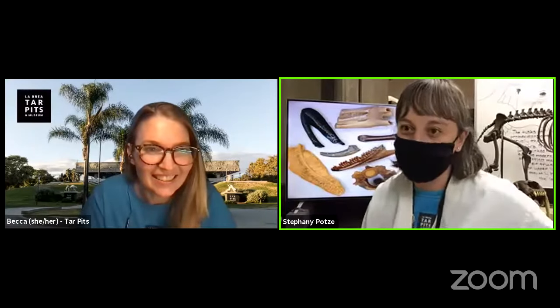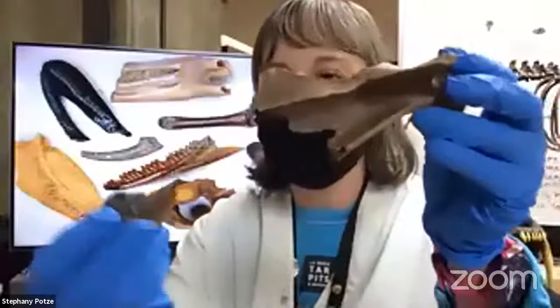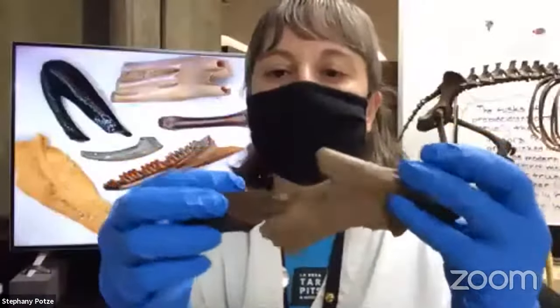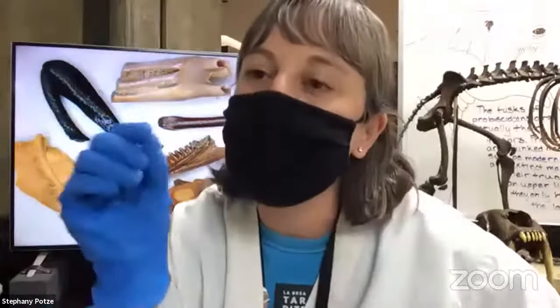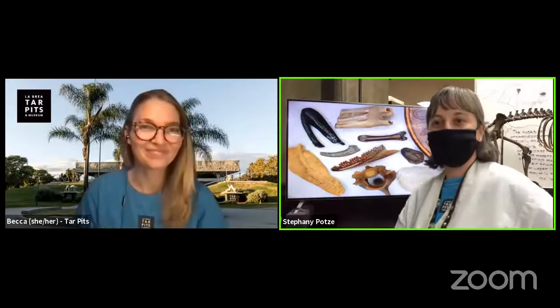Sorry about that — some techno gremlins here at the museum. The last thing I want to show you is the shoulder blade of a dire wolf. You'll notice it is in two pieces because it got damaged during preservation, but they fit perfectly together. We can use an adhesive — something that sticks to another thing — specifically a special glue called Paraloid B-72, to join the broken pieces together before we send it to our collections team. We'll discuss adhesives and glue in more detail next time. This is what we do here in the lab to remove the asphalt from our fossils.